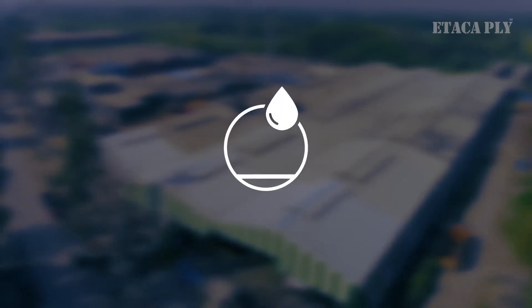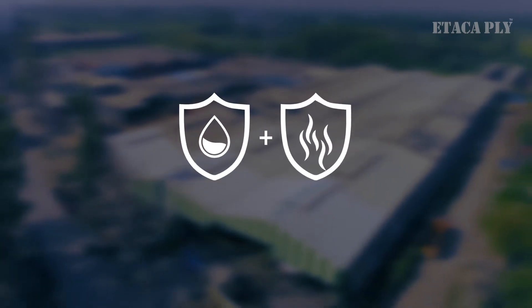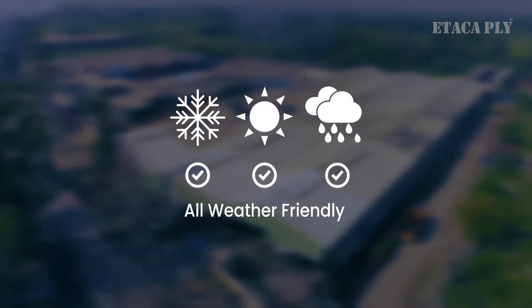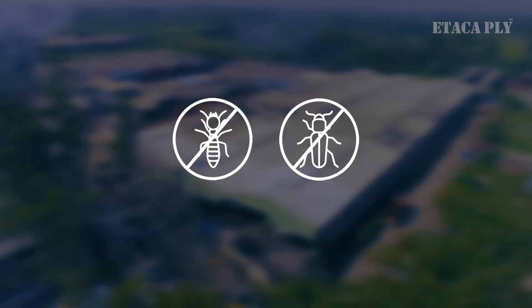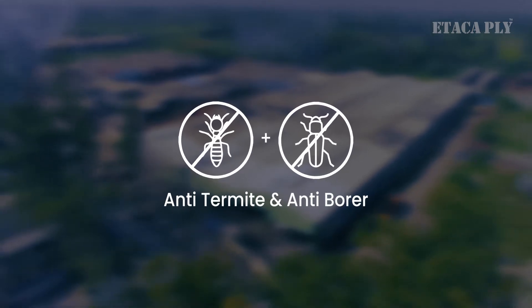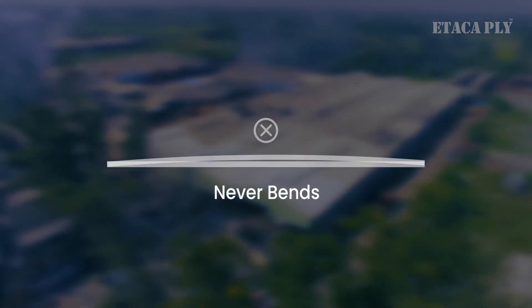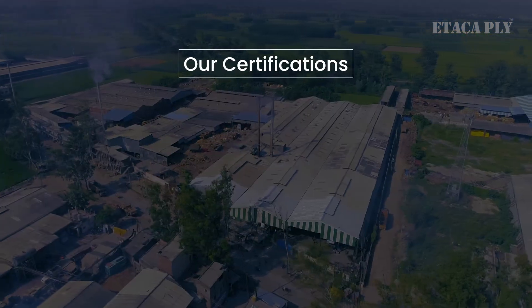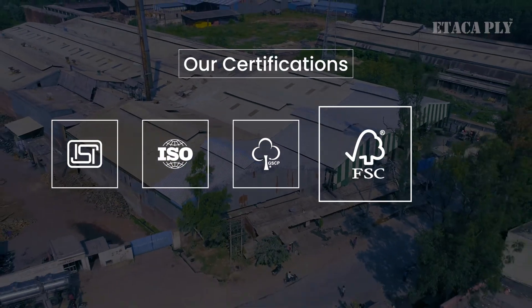Atak Ply is 100% boiling waterproof — moisture content and dry heat cannot affect it, making it suitable for all seasons and all weathers. Due to the usage of longer core veneer in the manufacturing process, the ply has minimum core gap. Because of anti-termite treatment, it is safe against borer and termite for a longer time. It never inflates and never bends. Our quality product is certified with many industry-standard certifications like ISI, ISO, GSCP, FSC, and many more.